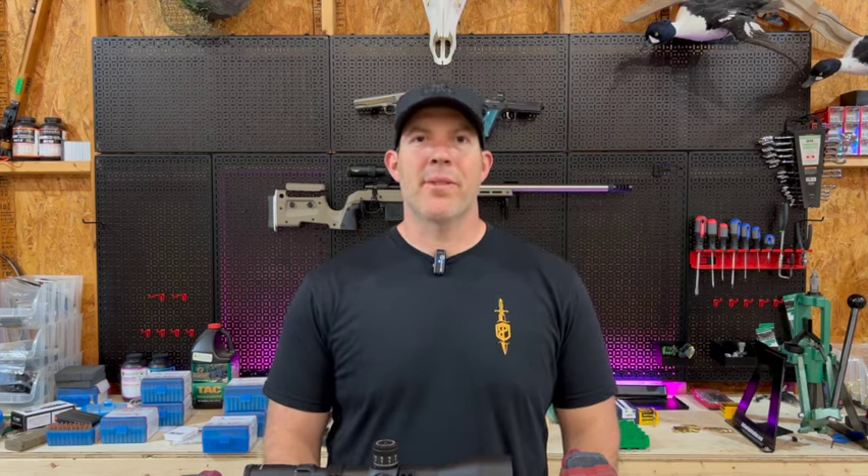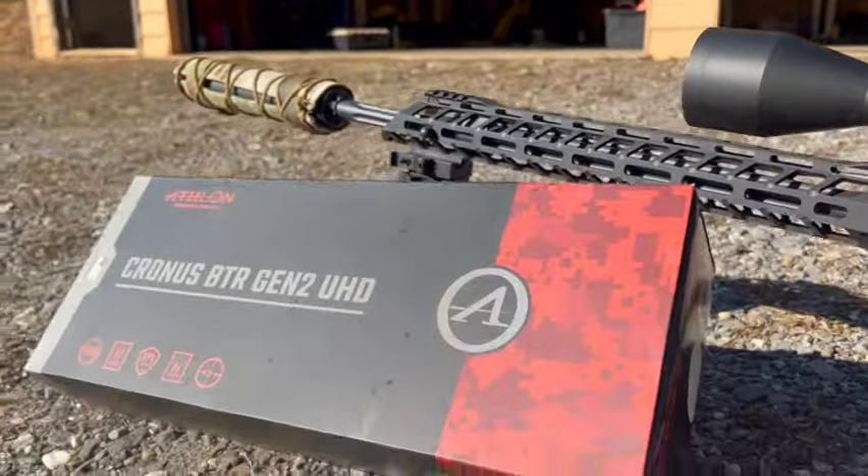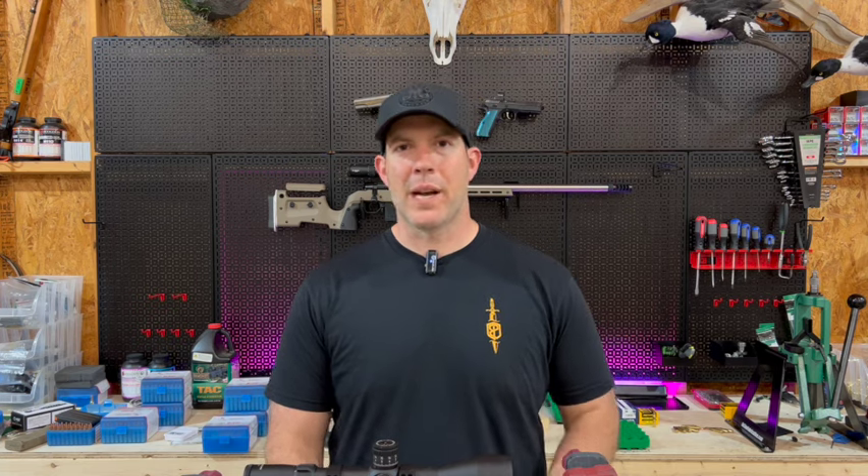Hey folks, Mike here with The Quality Sportsman, and today we're checking out the Athlon Cronus BTR Gen 2 UHD. While that's a mouthful, I've really enjoyed shooting this rifle scope over the past couple of months for a few competitions on my gas gun and my bolt gun. So I want to tell you about it. Let's check it out.